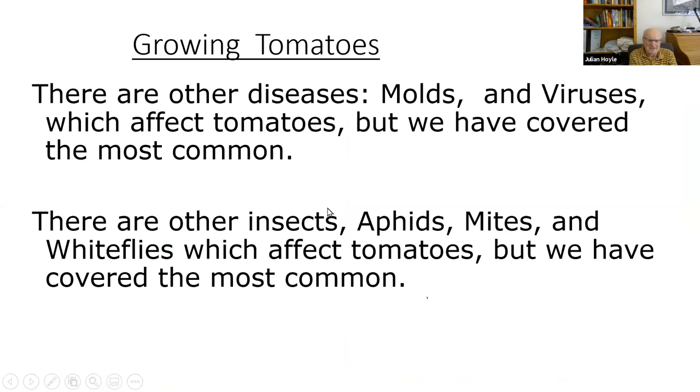There are other diseases — molds, viruses, and so on — but we've covered the most common ones. For other insects like aphids and mites, you can spray with insecticidal soap. White flies are difficult; you can hose your tomato plants down with water to wash them off, or shake the plant to make white flies fly up and then spray with an aerosol insecticide.